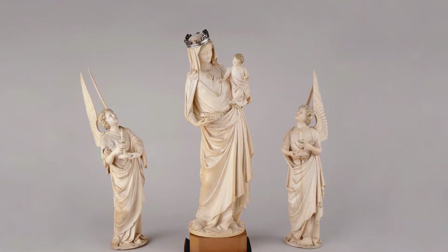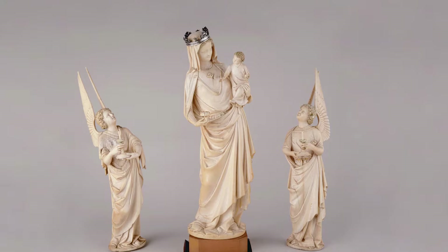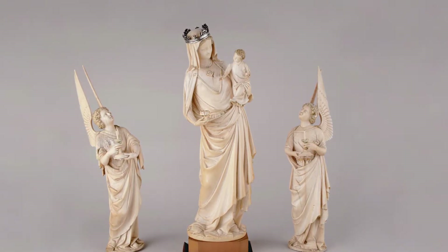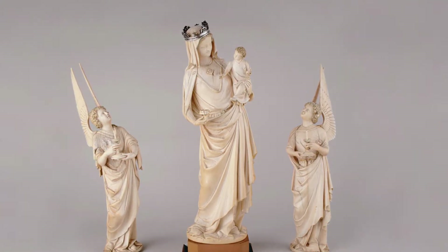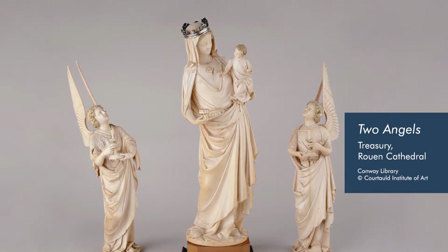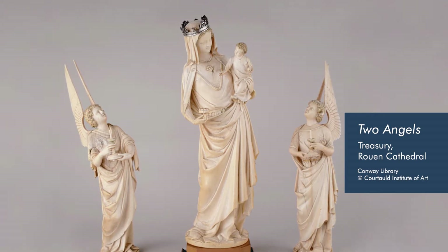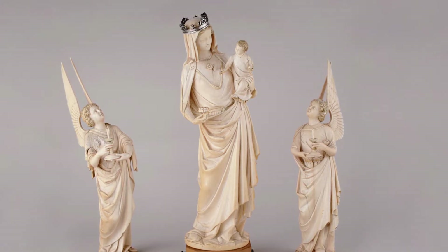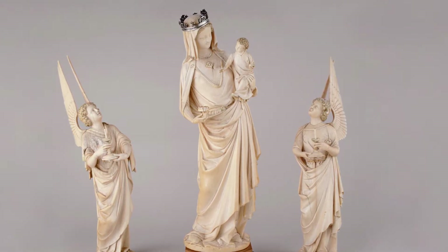Originally, the Taft Virgin and Child was kept in the Royal Abbey Church of Saint-Denis, the burial place of French kings and queens. An object of devotion, it was placed atop an altar or shrine, where it stood prominently in the center with two angels on either side. A third angel, now lost, would have crowned the Virgin from above. Scholars suggest that this group either fit into a base or is part of some sort of architectural framework, also missing.